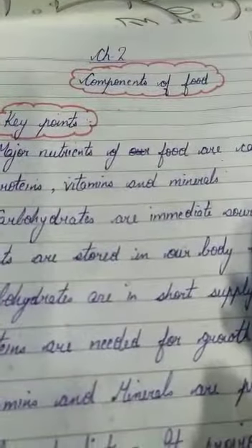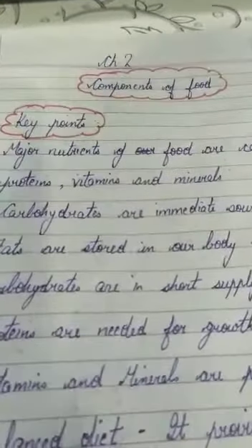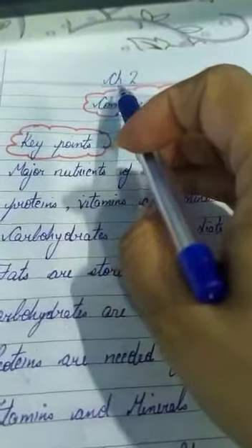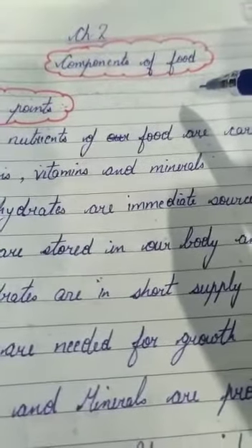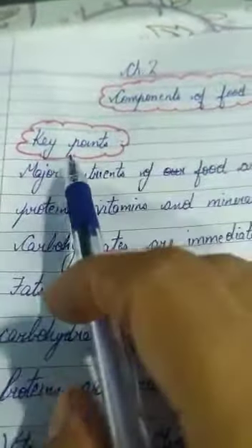Good morning to all my sixth standard students. I hope you all are safe at your places. I'm going to start a new chapter today: Components of Food. I think the first chapter is clear to you all, and I hope you have written the question answers in your notebook. Before I start the chapter, I want to discuss some important key points.